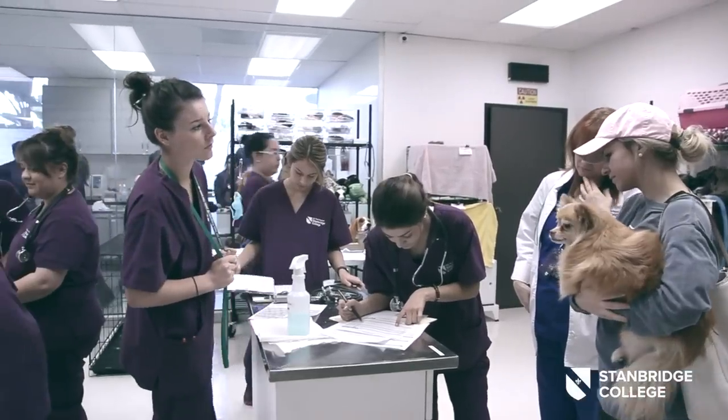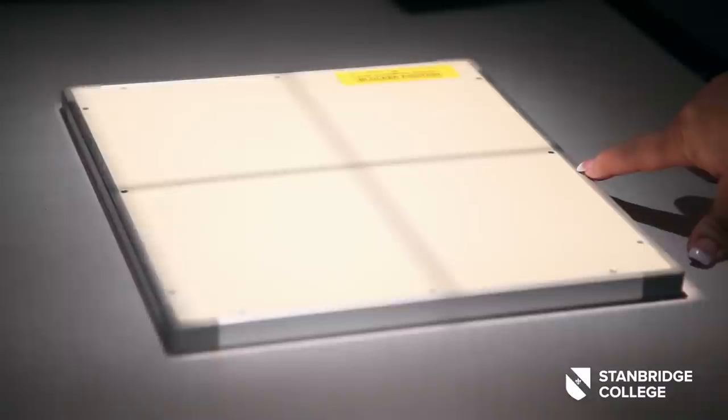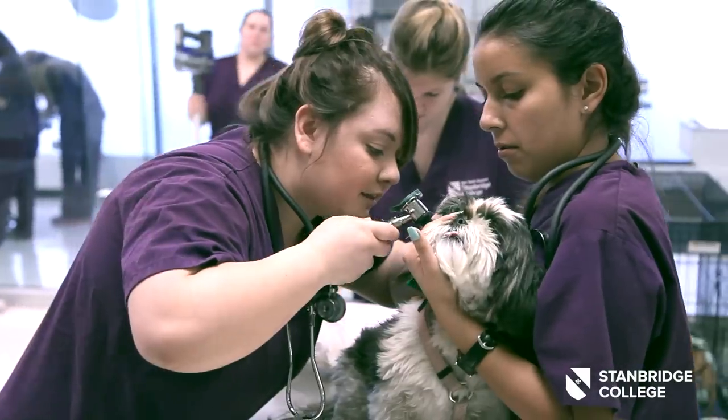Vet techs do everything in the hospital: from educating clients, collecting various laboratory samples, running those samples, taking x-rays, assisting in surgery, running the anesthesia, cleaning teeth, administering vaccinations, and anything patient care requires.